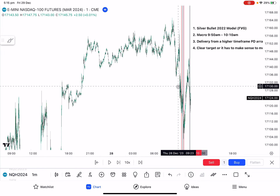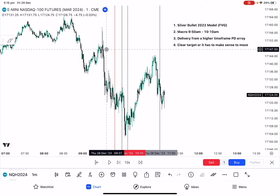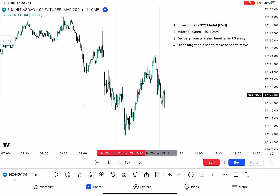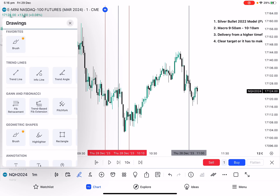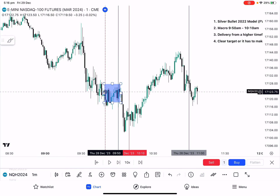Zooming out — if I was watching price action coming down, I'm waiting for this macro 99% of the time. At the start of this macro, notice there's this accumulation period. So if I'm watching the macro, it's preparing for something — I get some accumulation.